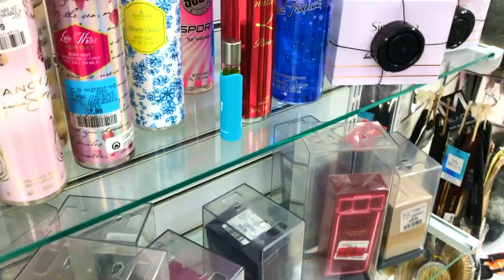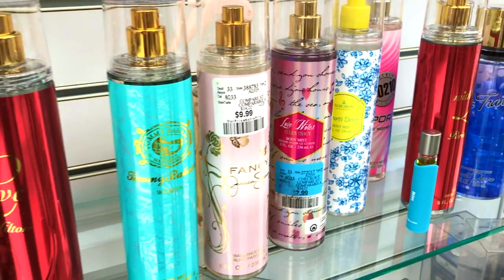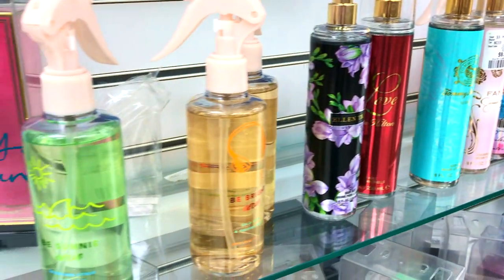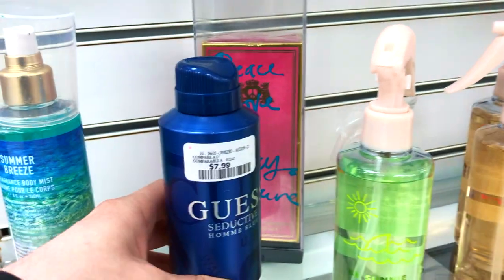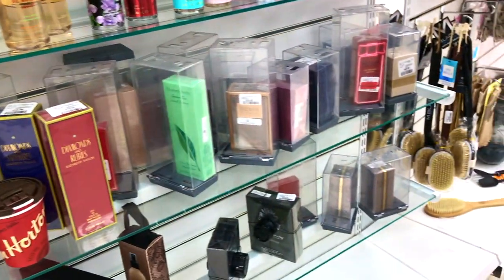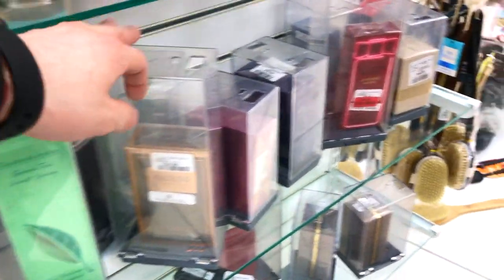Guess, Dolce & Gabbana, Versace body mists... 90210 body mists, okay. The last time I was here there were body mists by Pink, like Pink the singer. Oh, that tin — I love the feeling of that tin. Oh look, someone left their garbage — typical. Elizabeth Arden: who is wearing these? These are not very good.